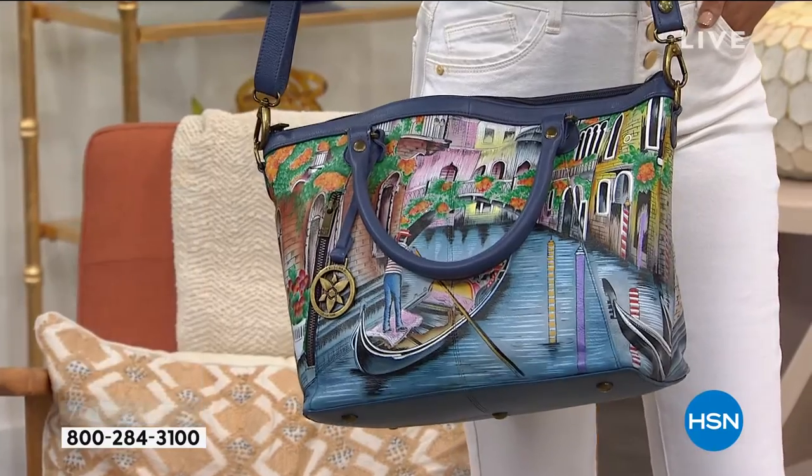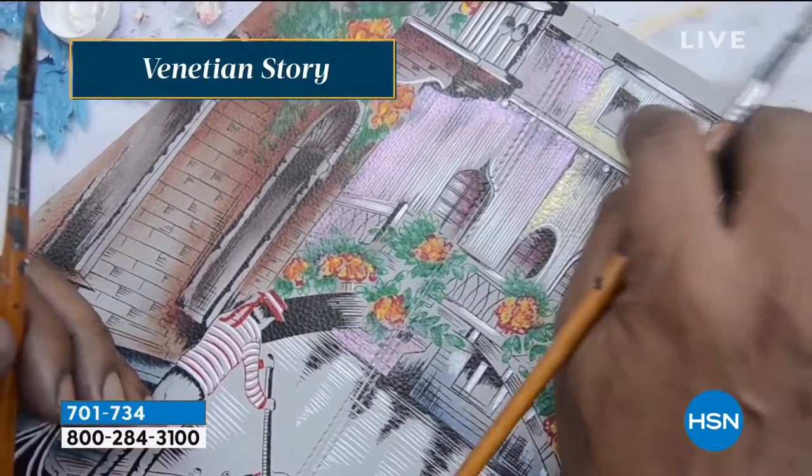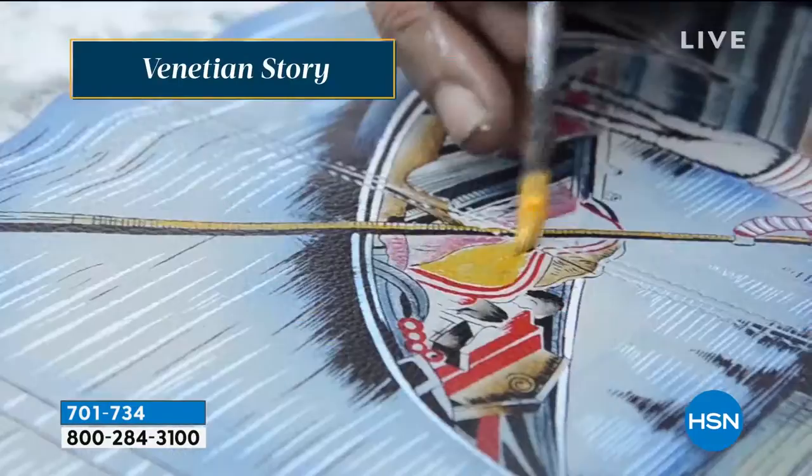Going back to what Bhaskar was saying — every single piece, as we're showing you, as the artisans are showing you here, is all done by hand.